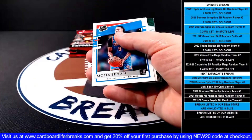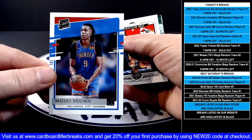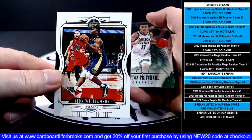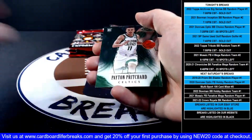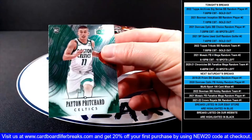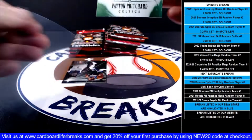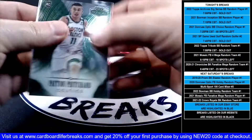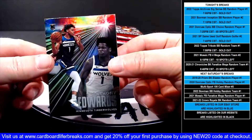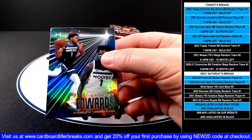Luca Threads. Moses Brown rated rookie for the Thunder. Zion Legacy for the Pelicans, then an Honors Peyton Pritchard rookie for the Celtics, and an Essentials Anthony Edwards rookie for the Timberwolves.